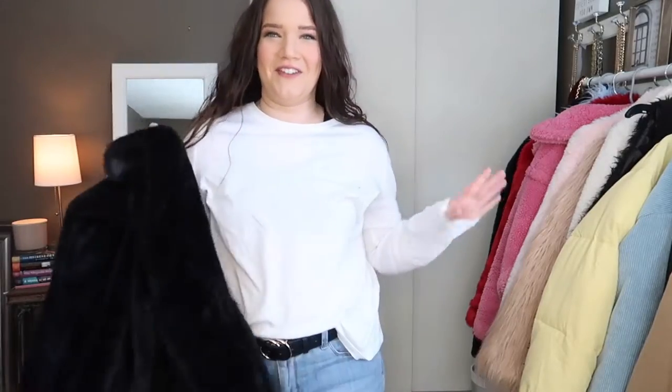It's just a very basic everyday outfit that you can wear. This coat kind of always makes me feel like Cruella de Vil a little bit. I think it's the length and the style that just gives me Cruella de Vil vibes.